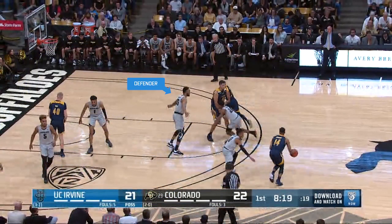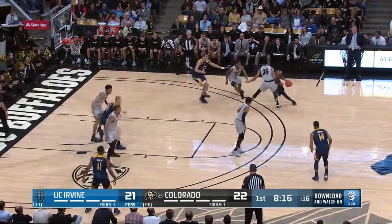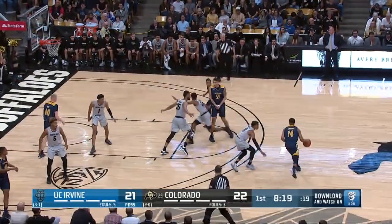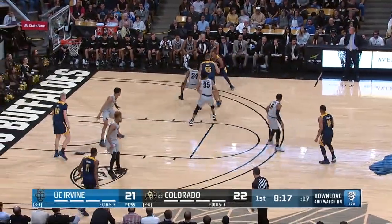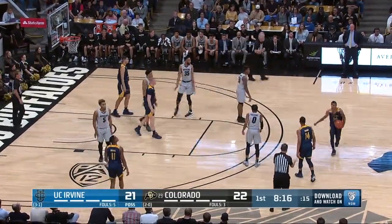Number 24 Blue catches a pass and dribbles to his left. Number 35 Gray is moving forward toward the dribbler, uses his right forearm and his body to impede the progress of the dribbler. The center official correctly calls a 10-1-4 foul on number 35 Gray.